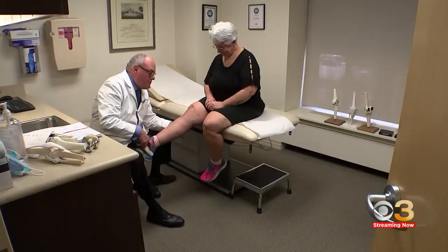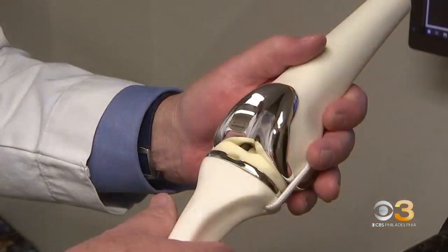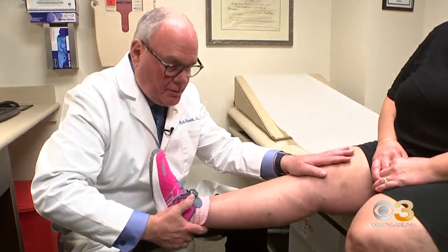It does sound like science fiction — very cool technology. It is called a Smart Knee. This new technology is designed to improve recovery after knee replacement surgery. It takes the guesswork out of monitoring how the new joint is working. Donna Cordero has a new Smart Knee — it's an implant equipped with sensors that track her mobility.